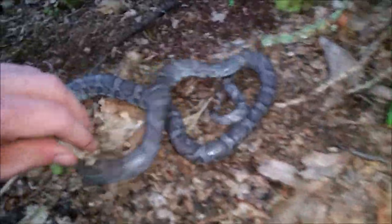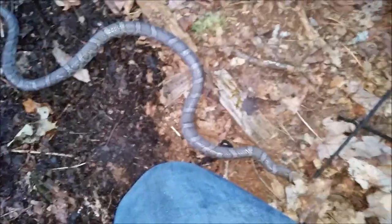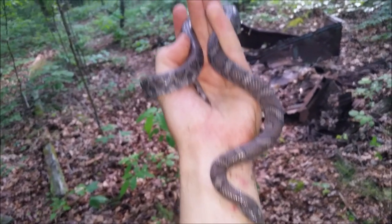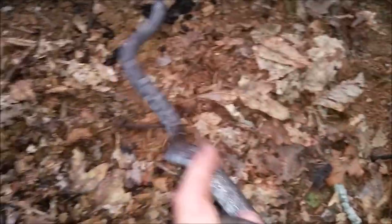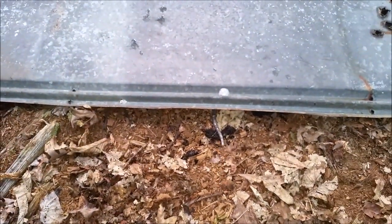This appears to be a big female. Nice eastern milk snake — never can go wrong with a milk snake or a Lampropeltis of any kind. And now it is time for the most important part of every find: the release. Go back under there, little buddy. Let's see what else we can find.